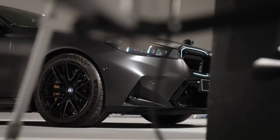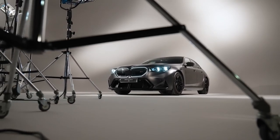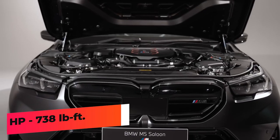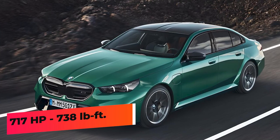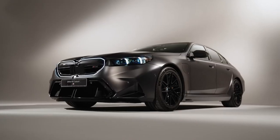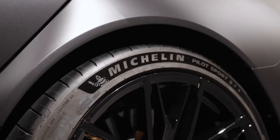The 2025 BMW M5's new plug-in hybrid powertrain combines a twin-turbo 4.4-liter V8 engine with an electric motor. It produces a staggering 717 horsepower and 738 pound-feet of torque — almost 100 more horsepower than the previous generation. All-wheel drive is standard with an eight-speed automatic transmission.